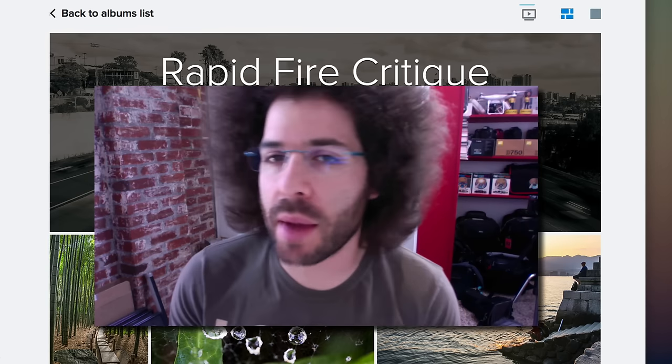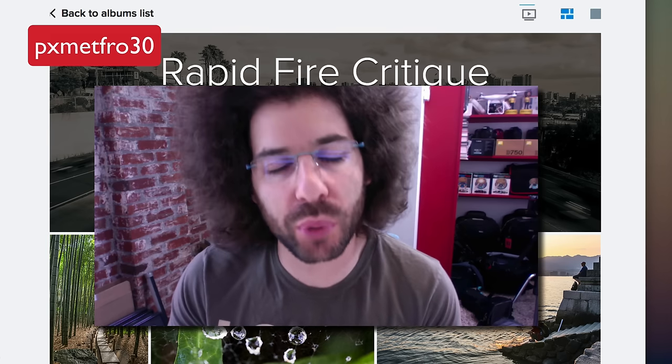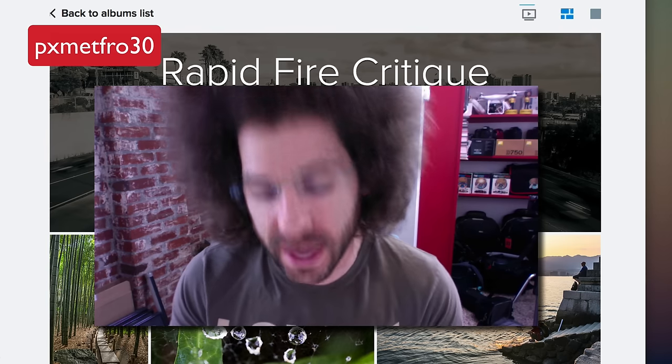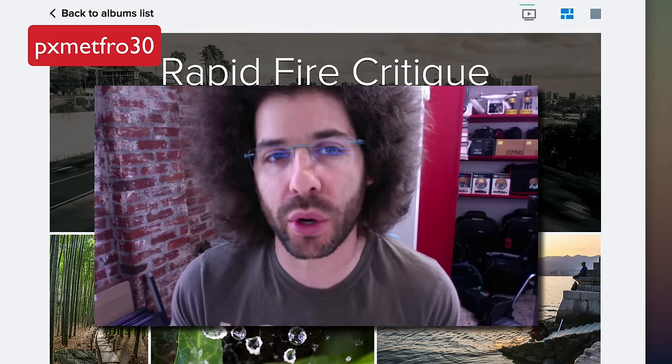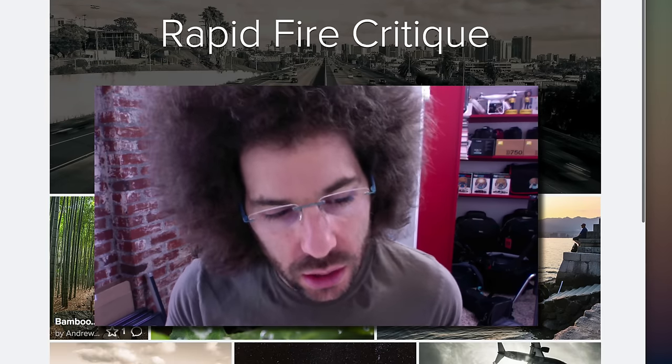Jared Polin, froknowsphoto.com, and this is a new series called 30 for 30 where I do 30 rapid fire critiques in 30 days — 15 Adorama pics and 15 Squarespace rapid fire critiques. If you want to see all of the rapid fire critiques in one place, click up on the screen to go to the website. Before we get into the critique, if you haven't checked out metal prints at Adorama pics, I absolutely love them. They've given me a 30% off code — PXMETFRO30 — to get 30% off all metal print orders until September 30th, 2015.